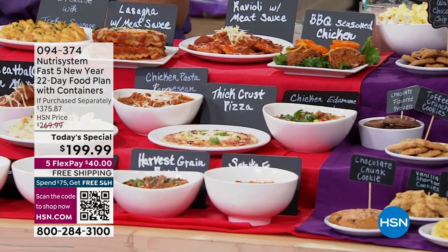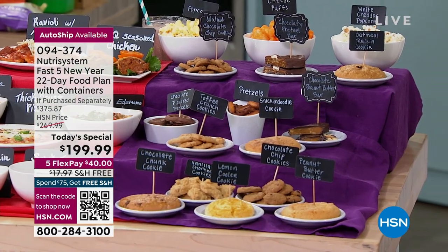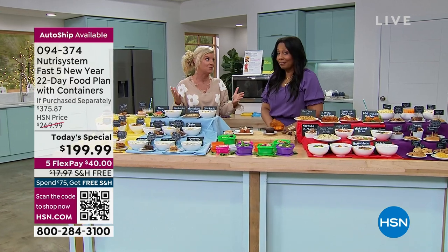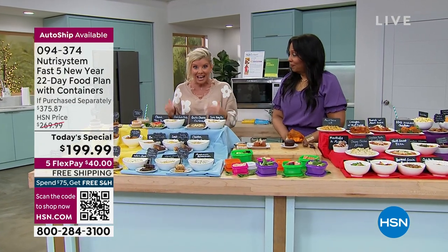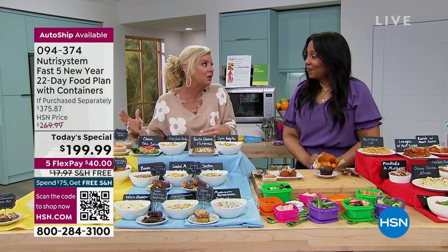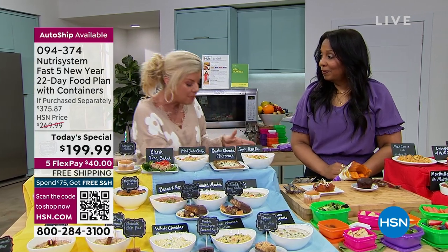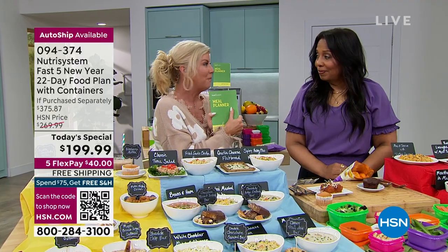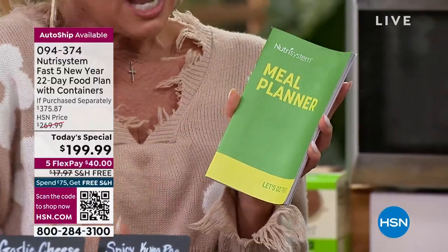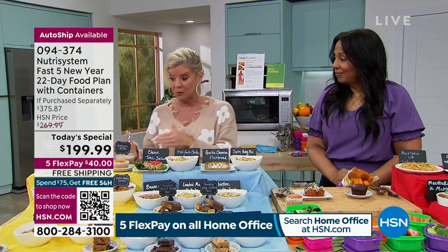It's portioned specifically for you. You try it for 22 days and if you don't see the results, Nutrisystem will refund you — that's how confident they are. The autoship is available at $269 regular HSN price, and today you get an additional $70 savings, free shipping and handling, and five flex pays bringing it down to about $40 per billing. What you receive: 22 breakfasts, 22 lunches, 22 dinners, a meal plan, the Fast Five program, and protein shakes — all so delicious. The shakes are not standalone meal replacements; you can have breakfast and a shake, or lunch and a shake.